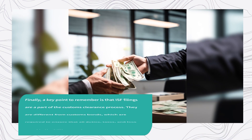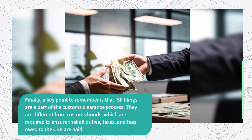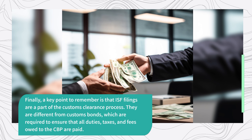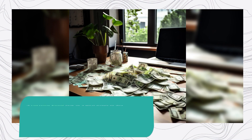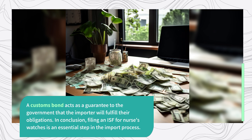Finally, a key point to remember is that ISF filings are a part of the customs clearance process. They are different from customs bonds, which are required to ensure that all duties, taxes, and fees owed to the CBP are paid. A customs bond acts as a guarantee to the government that the importer will fulfill their obligations.